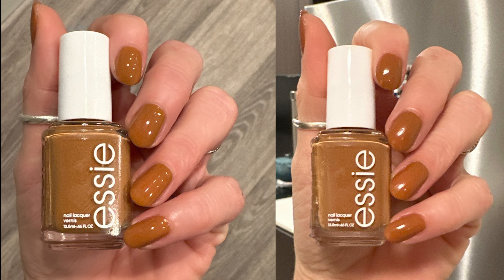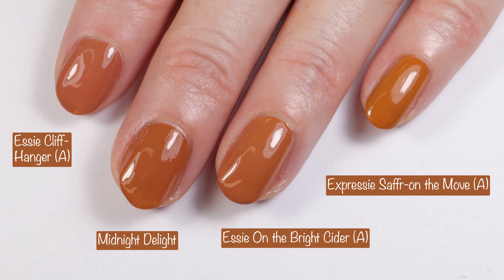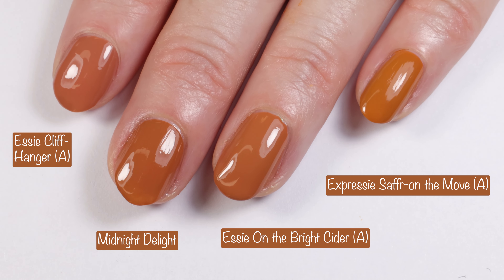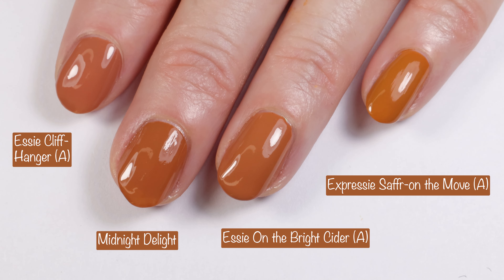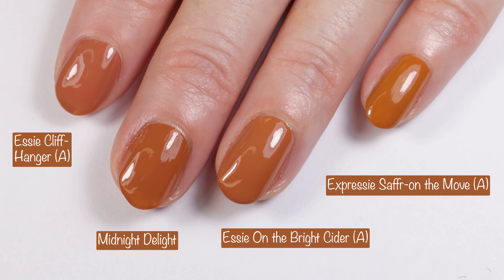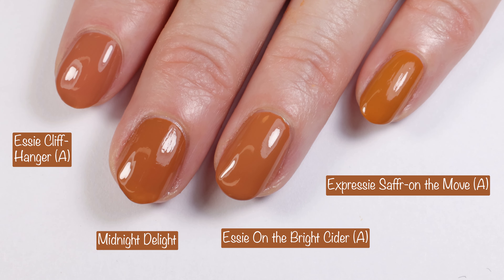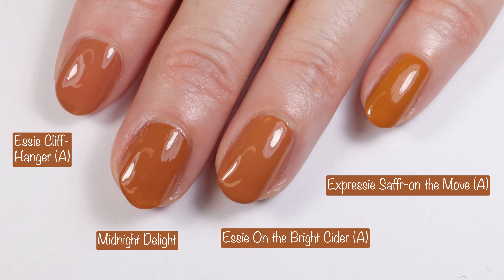Here we are in indoor lighting. Getting right into comparisons — an asterisk next to any comparison means the polish is available at Beyond Polish. I have an affiliate code with Beyond Polish; that code is BIV10 for 10% off. Any polishes with an 'A' next to them are available on Amazon and I will link those in the description. Here we have Essie Cliffhanger, Essie On the Bright Cider, and Essie Expressi Saffron the Move.